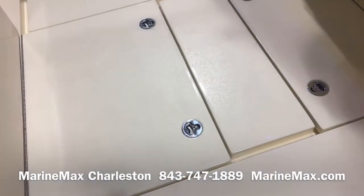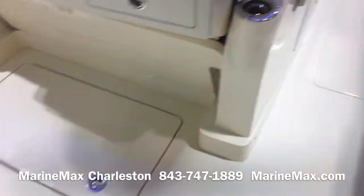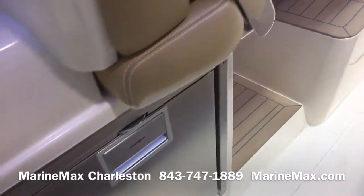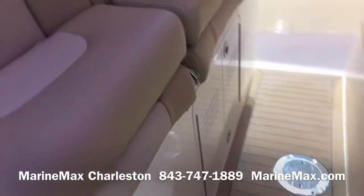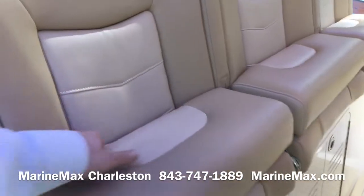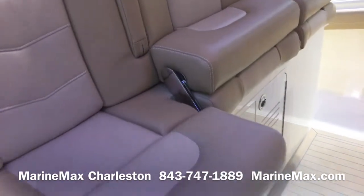Access to systems. This boat does have a Seakeeper gyro stabilizer, refrigerator, triple-wide helm seat, and independent bolsters for each seat.